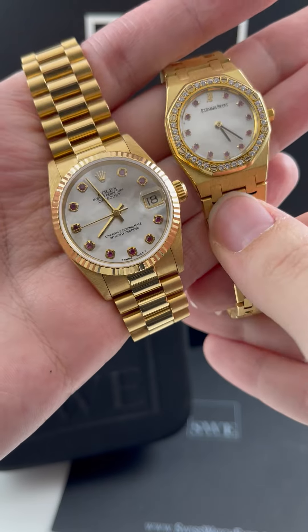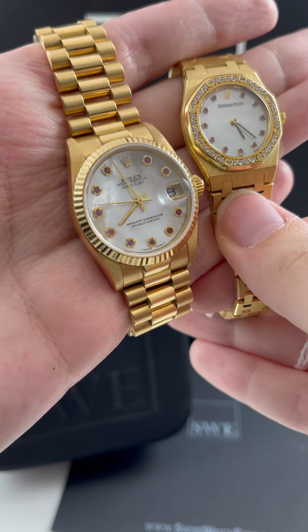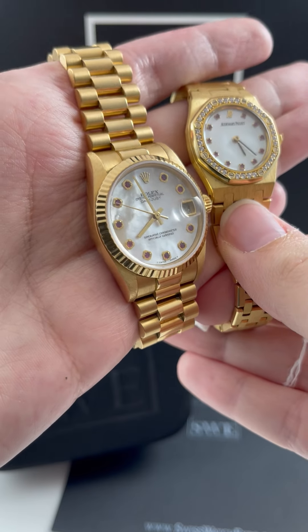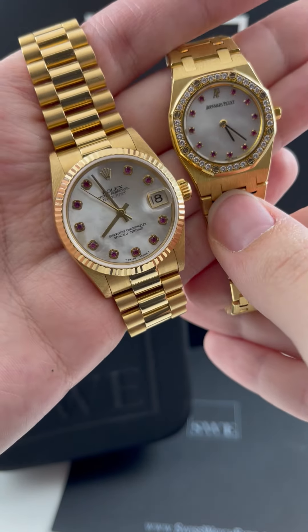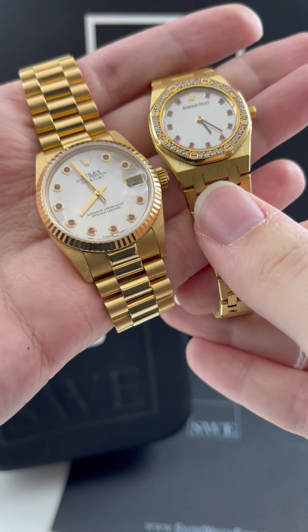Since these are both 18-karat yellow gold, I think they are such incredible pieces to wear for special occasions, or if you really want to rock it every single day, especially with these gorgeous dials. I don't know how you could keep them for only special occasions — I would definitely want to look at them every single day.